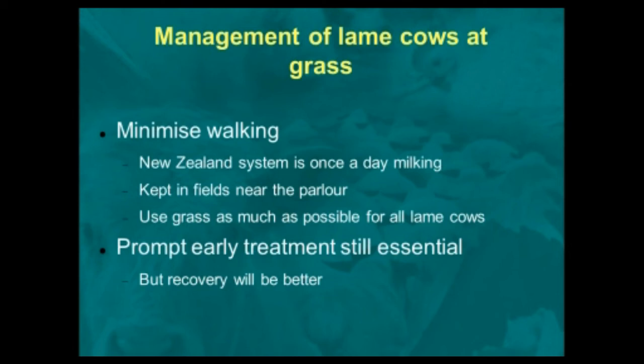Once you've identified your lame cows, what should you do? The major approach in New Zealand in terms of managing lame cows is minimizing walking. What they do is put them on once-a-day milking and keep them in fields near the parlour. That means those cows are not having to walk long distances to be milked twice a day, and they're not competing with other cows for feed. They're in a smaller group that they feel more comfortable in, they've got more feed in front of them, and you can manage them better. Obviously, if you milk them once a day the milk production drops, but this is more than compensated for by the significant improvement in lameness.